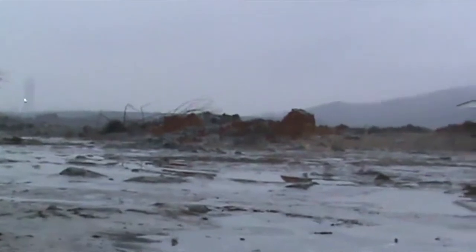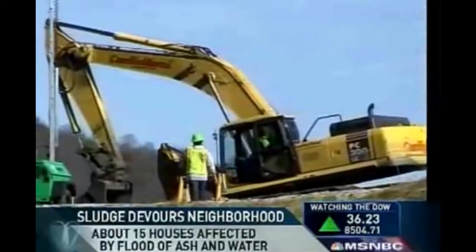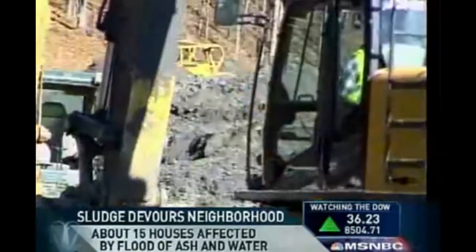No break this week for crews in Tennessee trying to clean up that mess of potentially toxic sludge that oozed across hundreds of acres of land just west of Knoxville. Crews are using heavy equipment to clear away sludge that inundated a neighborhood near Harriman, Tennessee.